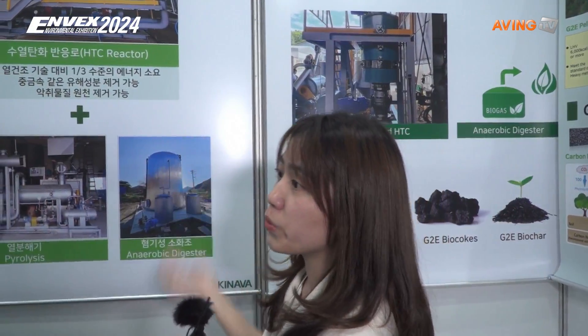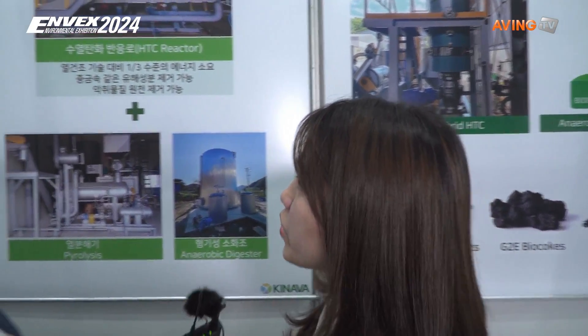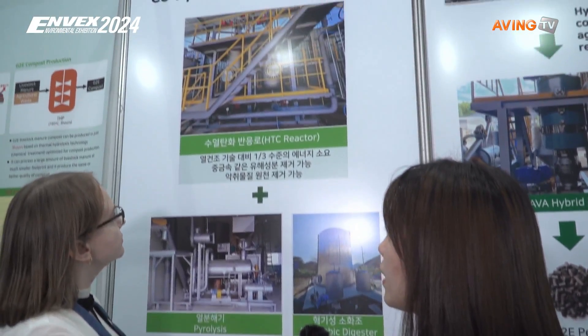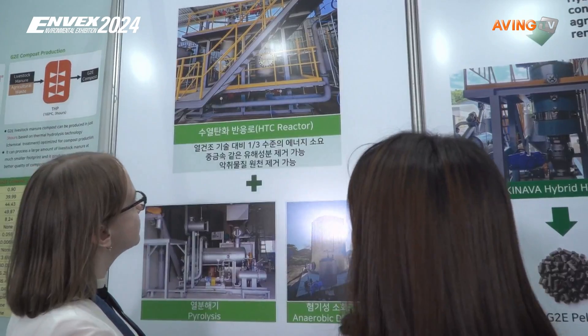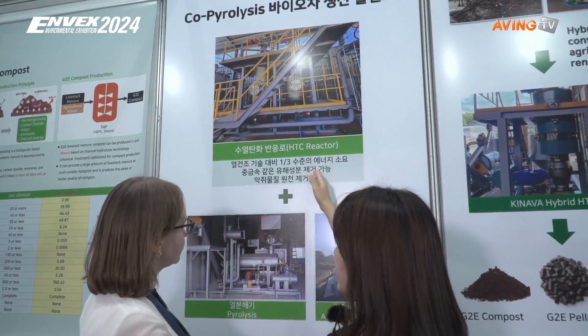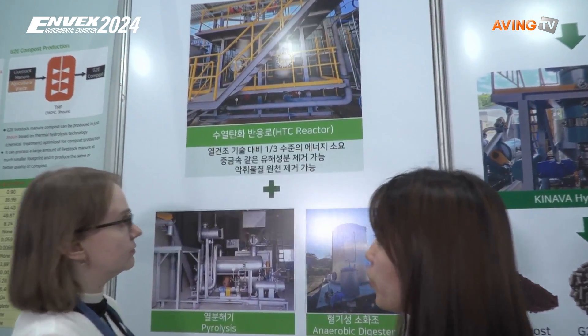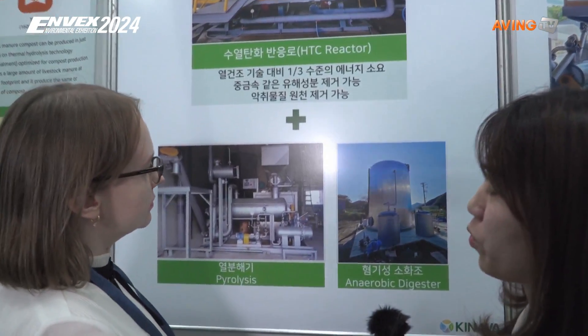Currently, we are building a plant in Kure with 100 tons per day capacity to treat livestock manure waste. Through this process, we cooperated with HTC and pyrolysis and an AD system to produce biochar and also biogas.